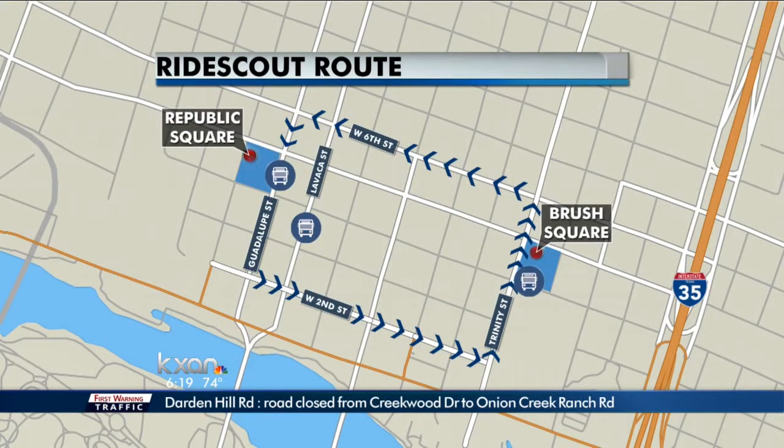The hope here is to get more folks feeling comfortable to take alternate modes into downtown Austin, so that once they're here, they can run their errands, do their business meetings, and grab lunch using the circulator RideScout route electric cabs.